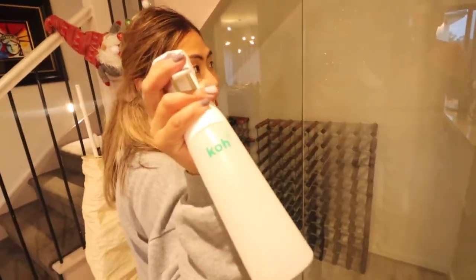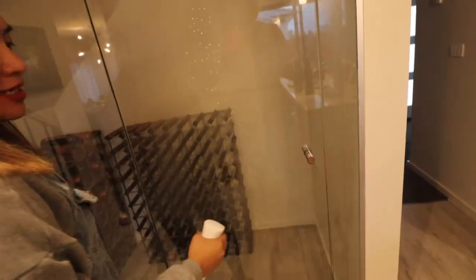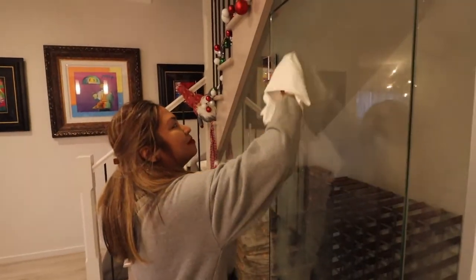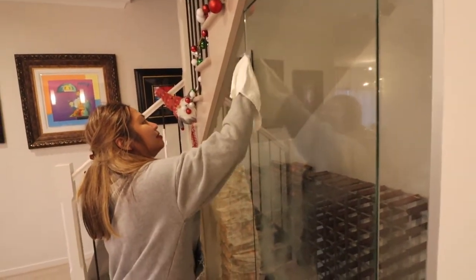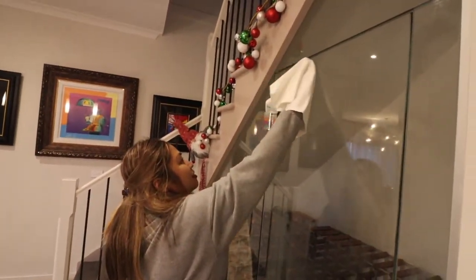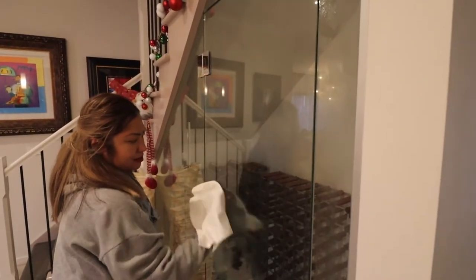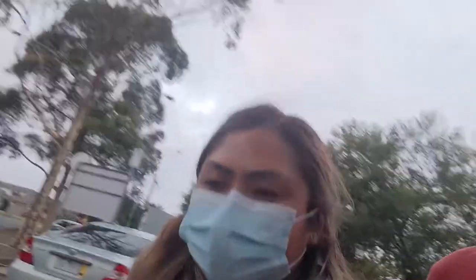This cleaning stuff is amazing — it cleans everything: glass, the toilet. It's not antibacterial, doesn't kill the virus. Hey guys, want to get some supplies? Nice to meet the shopping attendees.